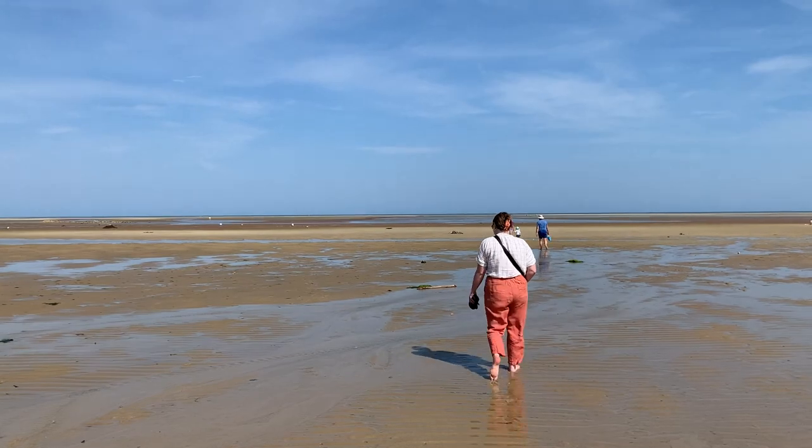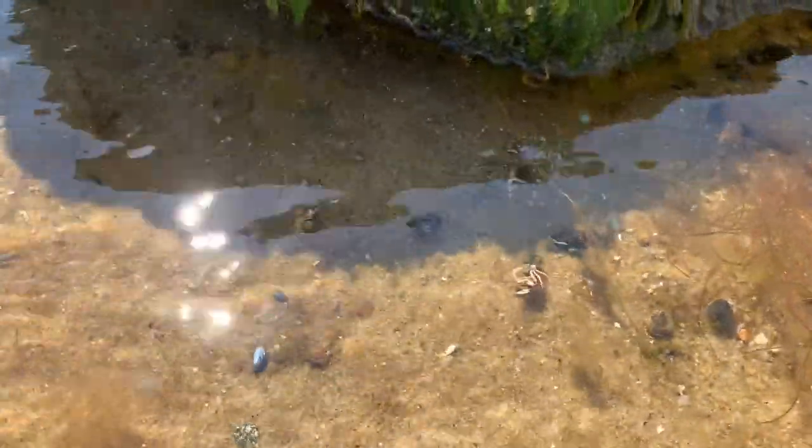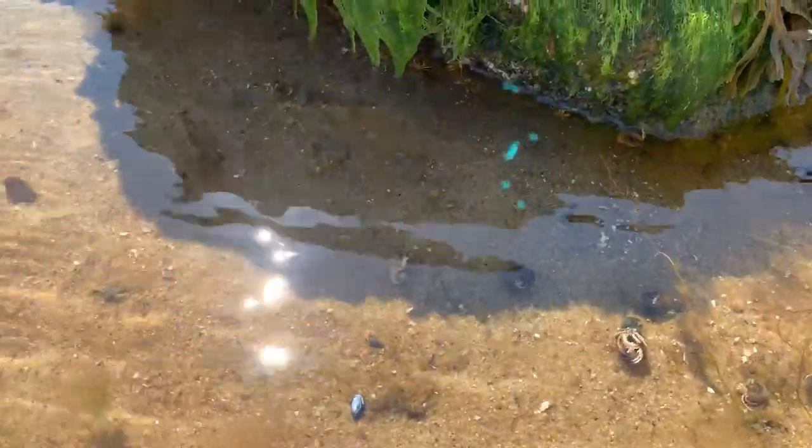What is tide pooling? Tide pools are small shallow pools of water that occur during low tide. As a result, visitors can find many creatures that typically lie below the surface.